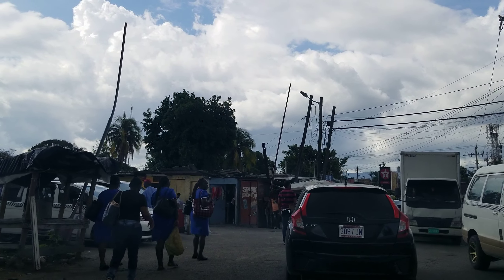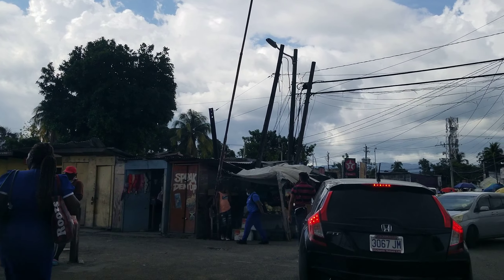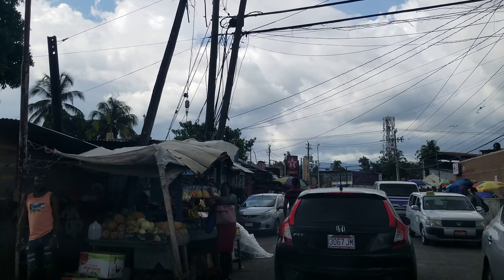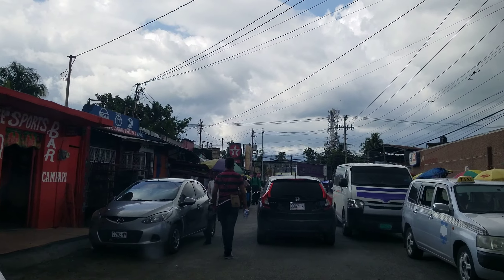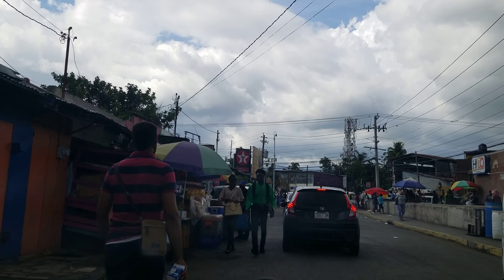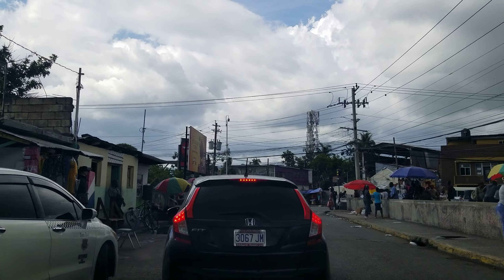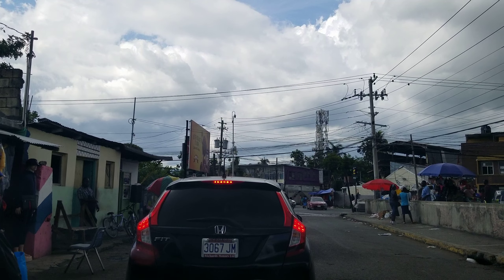As you can see, Spanish Town has a lot of activity — it's a very busy place. The roads are not what you would see in Kingston, so the infrastructure here definitely isn't as good as the one in Kingston and St. Andrew. There's no way you could have the traffic going in and out of Kingston going through here anymore, and that's why you have the bypass road.